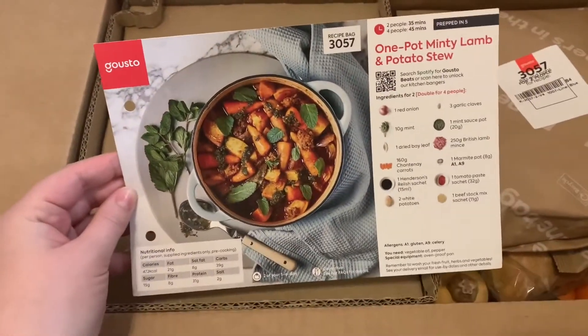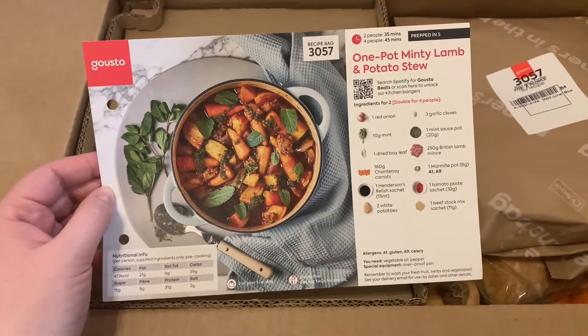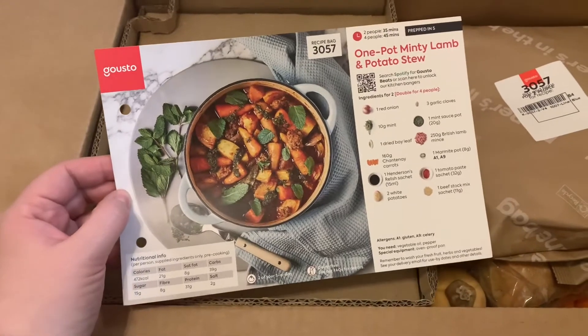We pick this a week in advance on the phone app and we can see what's coming and what different recipes there are. There's over like 60 to choose from every week, so there's plenty of choice.